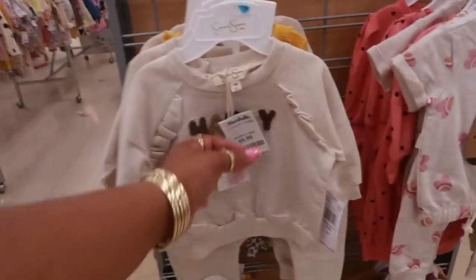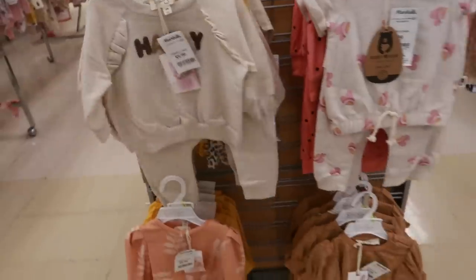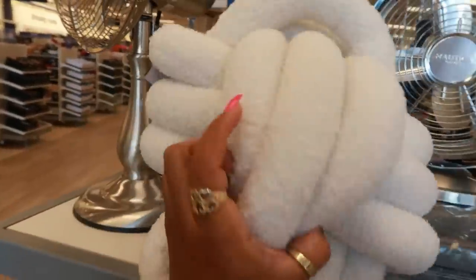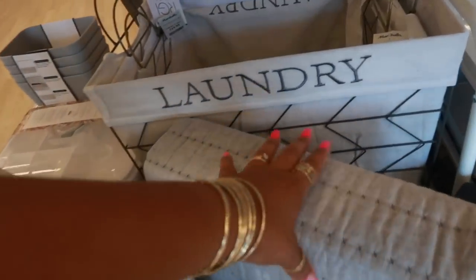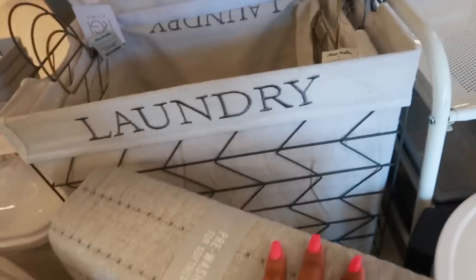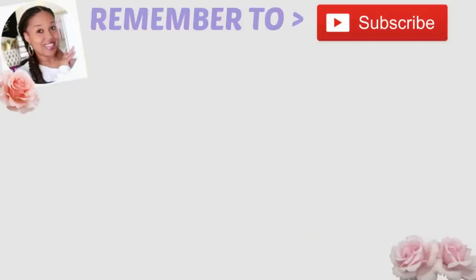Oh look at that little jogging suit — Jessica Simpson, it says 'happy,' for $10. And look at this pillow for $17 — I like that, with the little fans. And the laundry basket back there — I don't know where the price is on this one, but the one in there is $25, so probably $30 maybe.